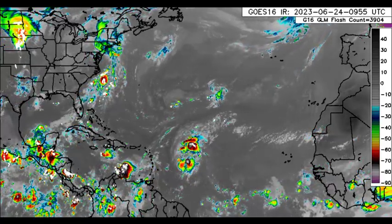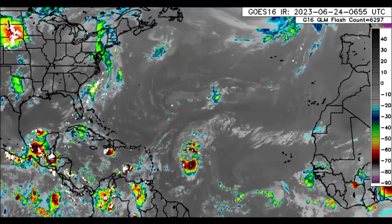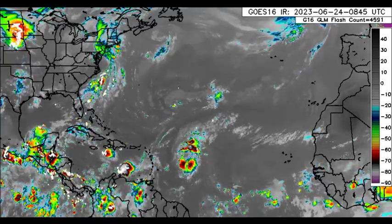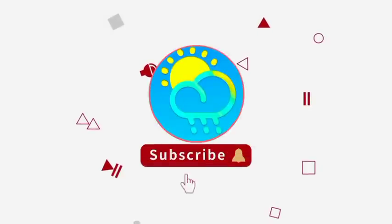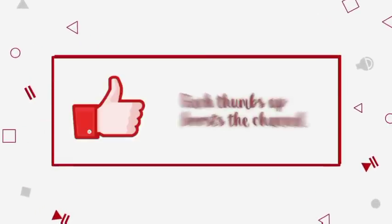Hey everyone, it is Dani and welcome to this update video on what is happening for the active tropical cyclones across the Atlantic, Brett and Cindy. Before I go into details, please do subscribe if you haven't yet done so and tap the notification bell so that you never miss an important update.